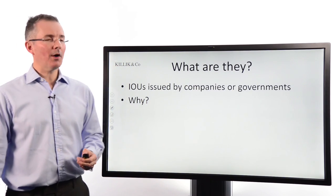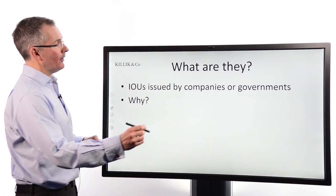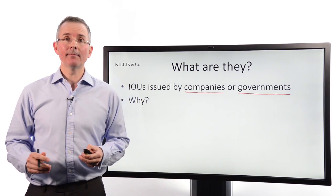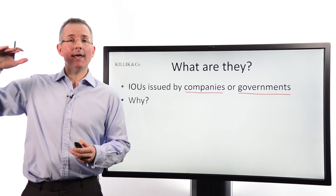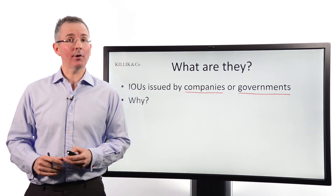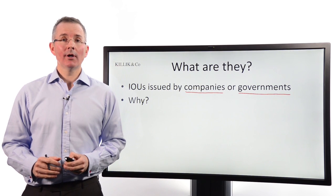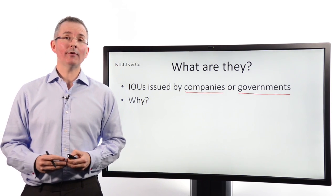So what are they and why are they issued? In essence, a fixed income security is normally issued by either a company or a government for one reason: to borrow money. This is one way for governments to fill the gap between the income they receive — mainly tax, although they also get some from privatisations — and what they spend on defence and healthcare and so on. That gap needs to be filled, and IOUs issued by governments, whether UK or US, are one way to do it.